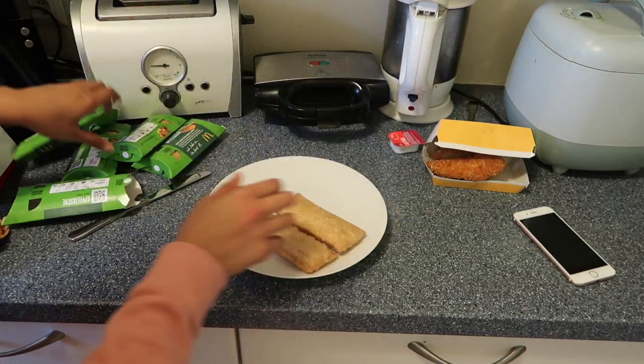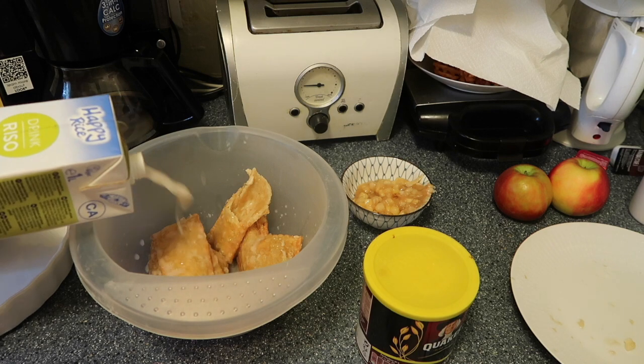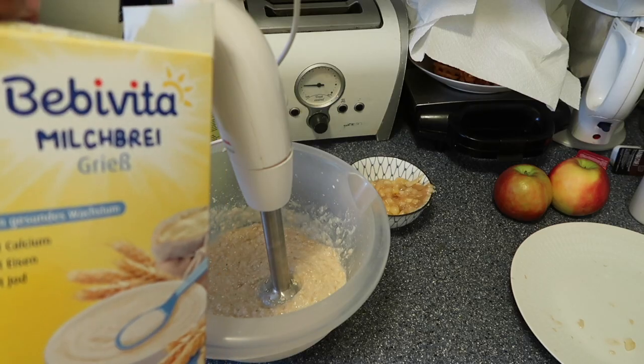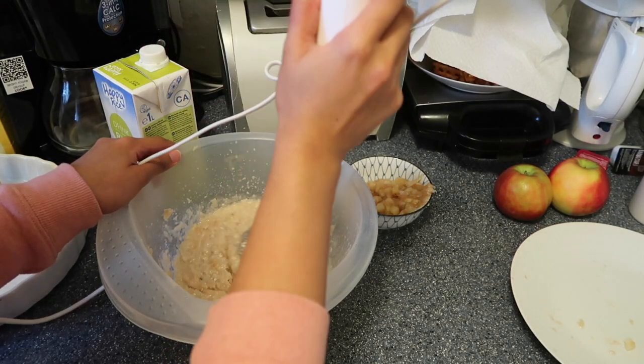My idea was to make an apple crumble pie out of the apple pies I bought. The first step was cutting the apple pies and scraping off the apple filling. Then I put the crust into a separate bowl and added some rice milk, because I didn't have normal milk. I took a hand mixer and mixed everything together. I wanted to add eggs but we didn't have any, so I put some baby food powder in it, some oats, and a little bit of flour. That's how I made the dough for the apple crumble pie.